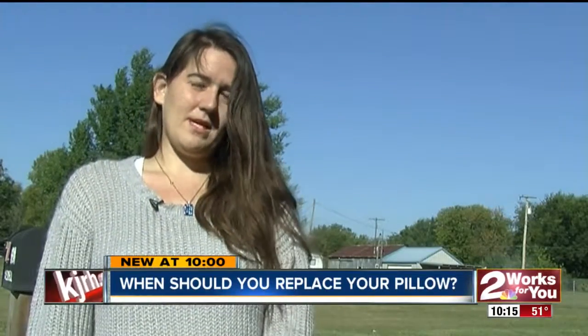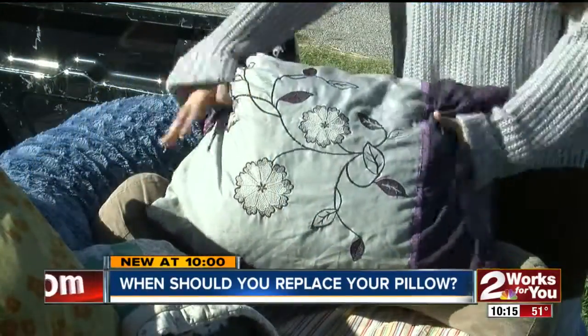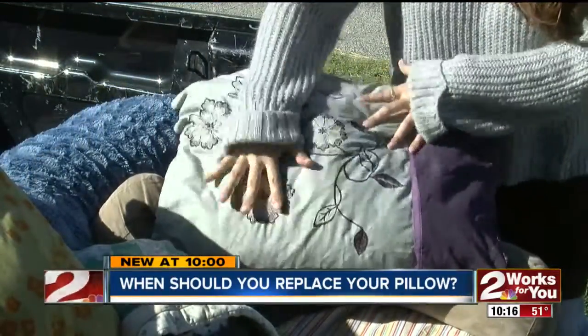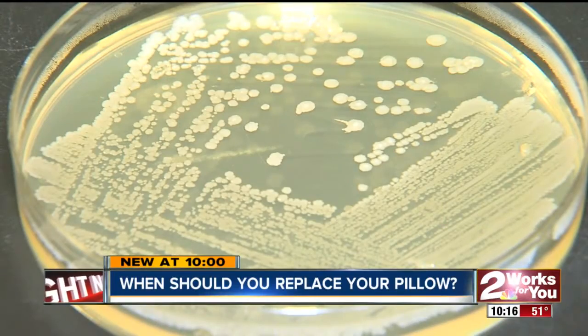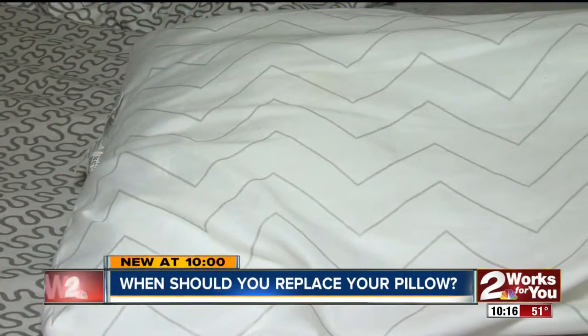Delaney says she just tosses her pillow in the dryer to keep it sanitized. But heat from the dryer may only kill some stuff — our test shows it doesn't fully sanitize her pillow. It felt warm and made it feel fresh, but that's not the same as sanitized.